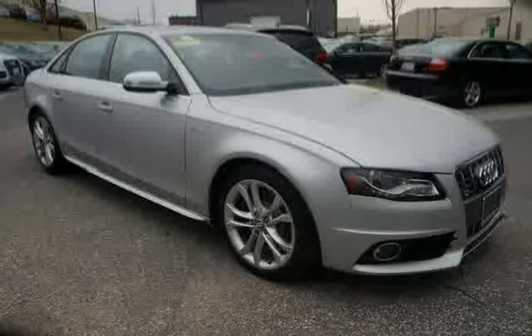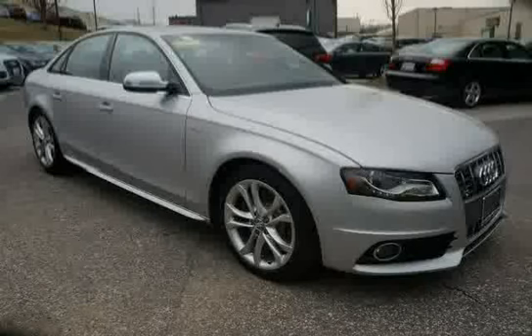Driven with care for 44,080 miles, making this S4 an easy choice for you.